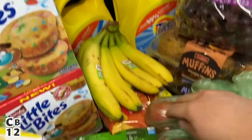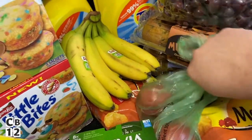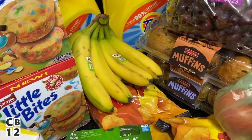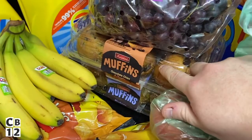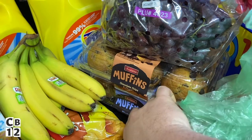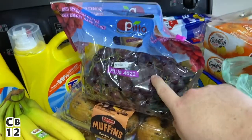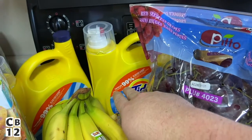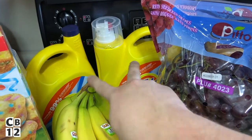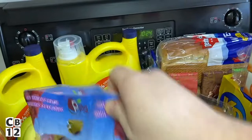I actually found some tater tots, so let's move some stuff around — got some tomatoes right here, and we got some tater tots. I also got some chocolate chip and blueberry muffins. These are so good — I love the blueberry ones, I've never tried the chocolate chip but we'll try them. I got some grapes, and I got two detergents — they were on sale for $6.97 so I got two Tide laundry detergents.